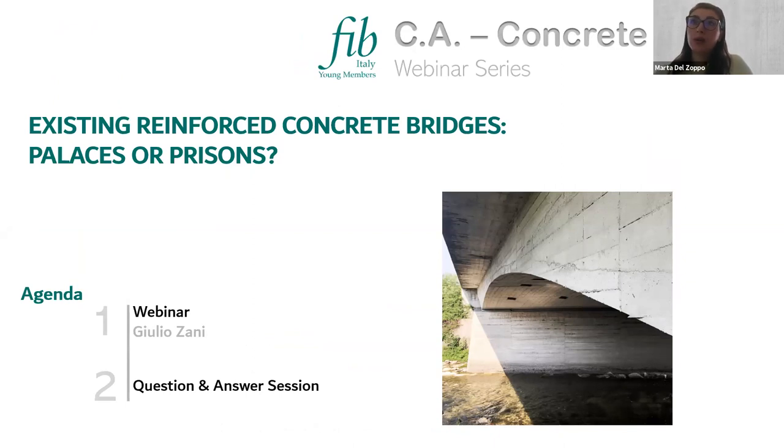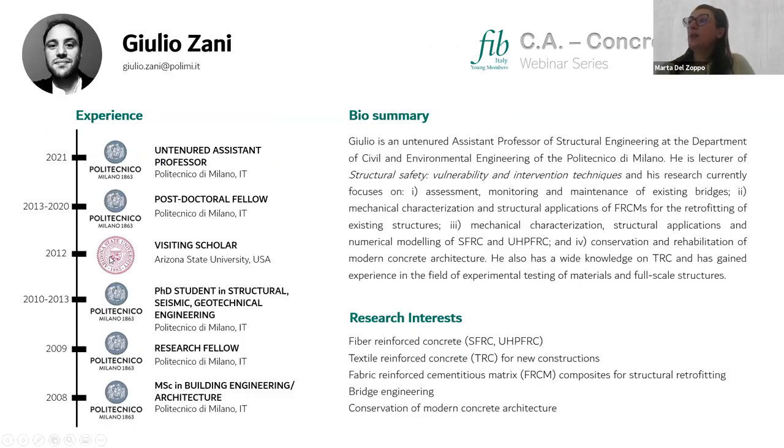The webinar is recorded so you will find the recording on our YouTube channel in a couple of weeks. Today's speaker is Julio. Julio started his career at Politecnico di Milano where he was awarded his PhD and he is now an assistant professor there. He is an expert in existing reinforced concrete bridges for assessment, monitoring, and maintenance, and also has large expertise with composite materials for the retrofit of existing structures — FRCM systems, SFRCM, ultra-high performance cement composites.